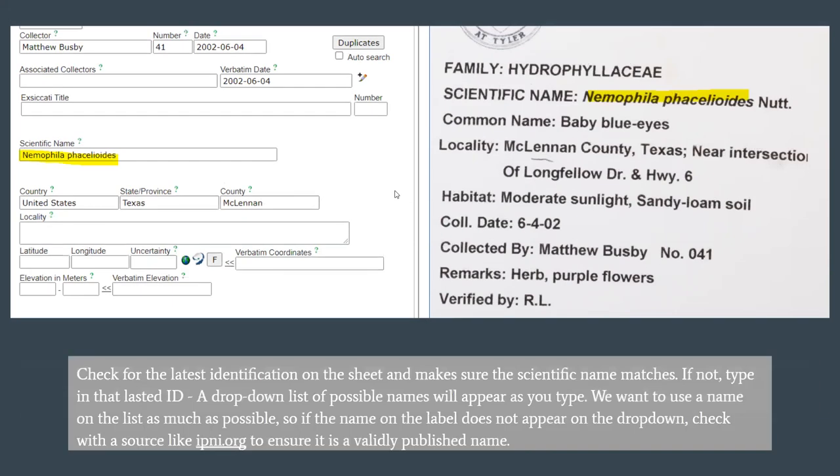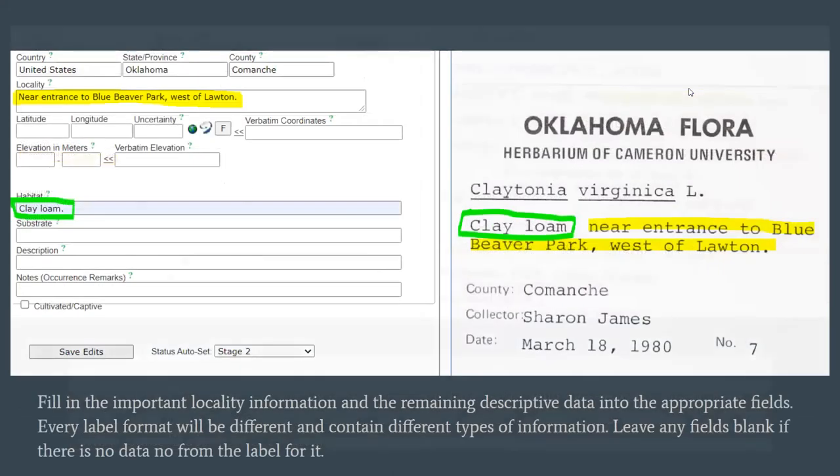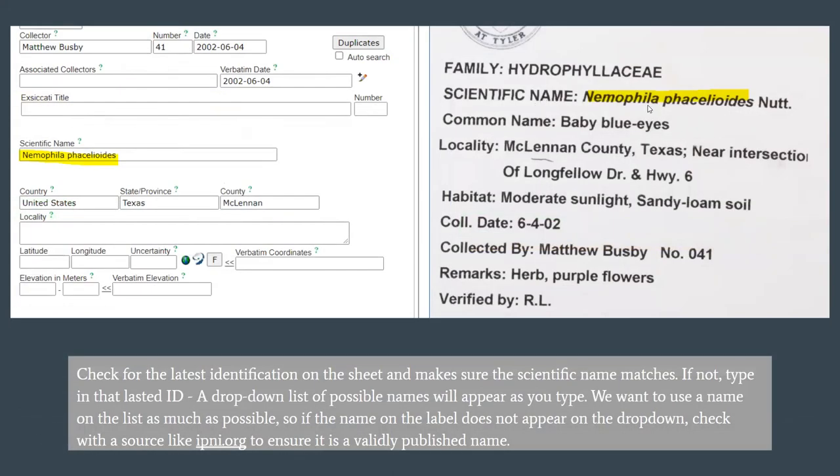One of the things that may be different is the scientific name. We grab that from the primary label; however, there could be other annotation labels with a more recent date. In that instance, we'll want to update the scientific name if it differs from the primary label. We'll have some examples as we get going.